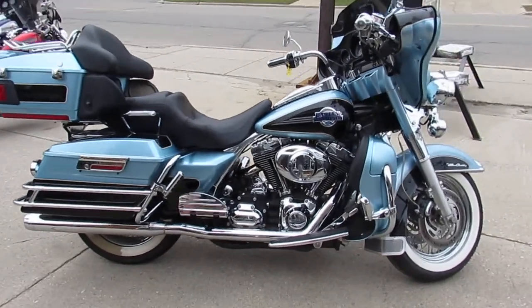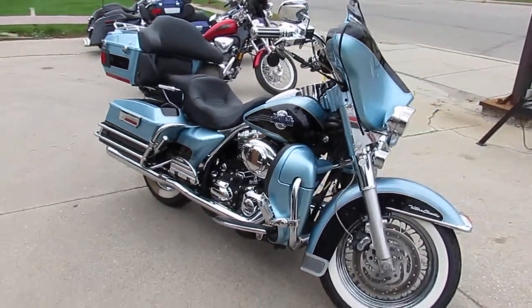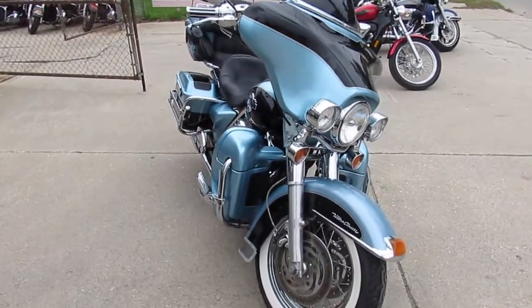Hey guys, it's ApprovalPowerSports.com here. We've got over 400 used Harley-Davidsons in the showroom for sale. We've got guaranteed financing, we've got leasing programs, we've got layaway programs, and your trades are always welcome.